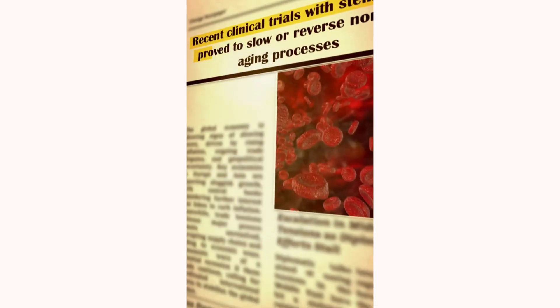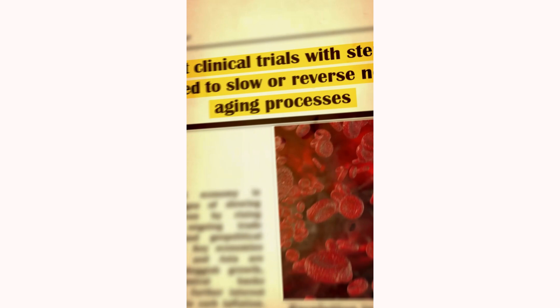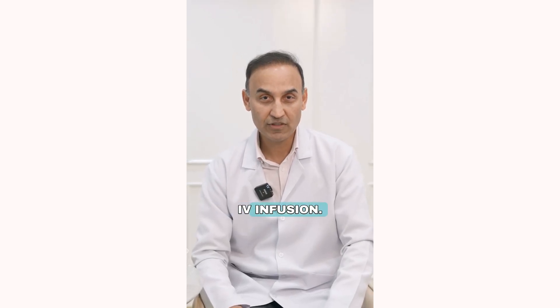Recent clinical trials with stem cells proved to slow or reverse normal aging processes. Hi everybody, I'm Dr. Zaheer and today we'll be discussing stem cells IV infusion.